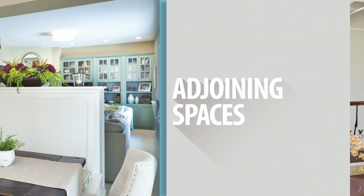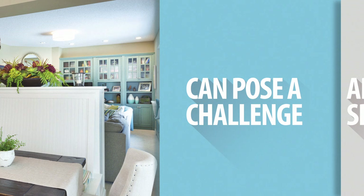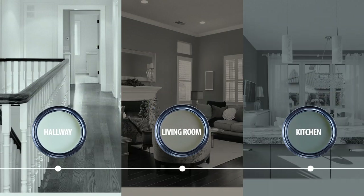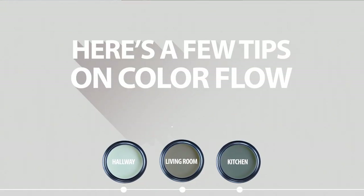Adjoining spaces within your home can pose a challenge when you're trying to choose paint colors for your walls. Don't stress. Here are a few tips to help you create a pleasing color flow from one area of your home to the next.